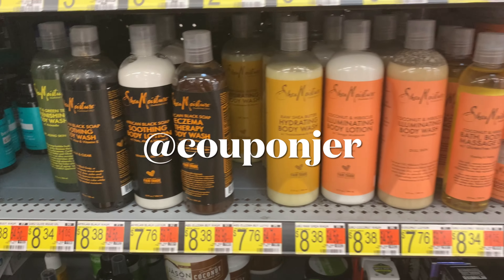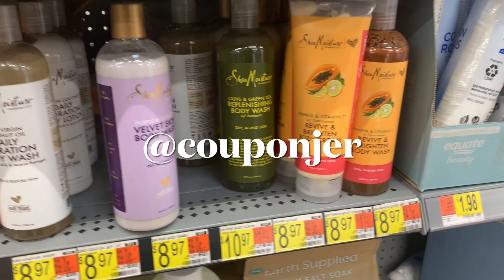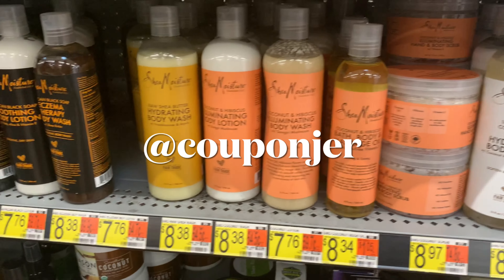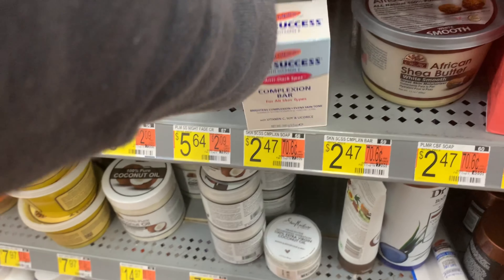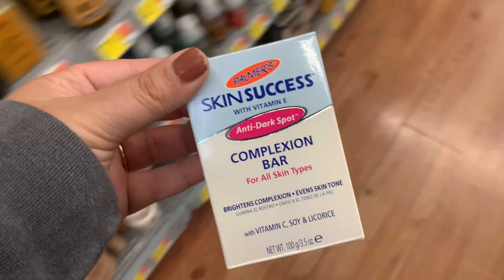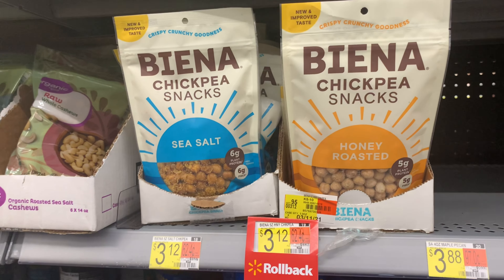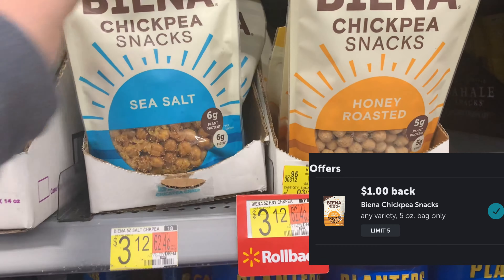My store did not have the right Shea Moisture products for the deal that Coupon Jer posted on his Instagram. I was so excited to pick it up, but go check out his post to see that amazing deal. Instead, I'll pick up the skin complexion bar from Palmer's again — I kind of like it. It's $2.47, giving back $1.50 on Ibotta, making it only 97 cents.